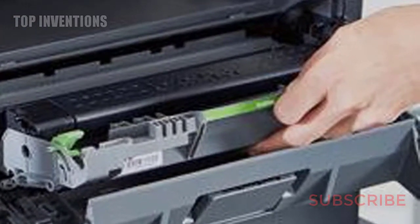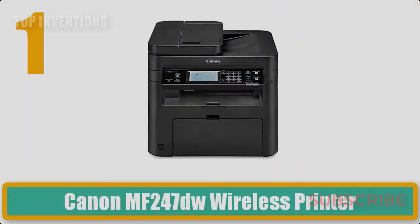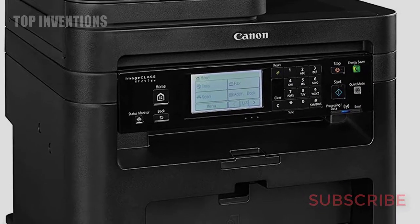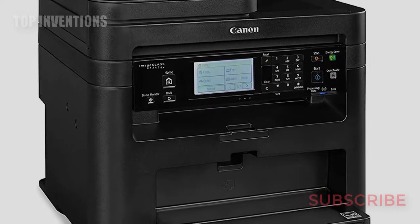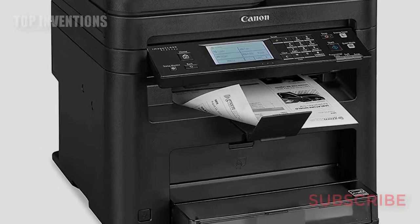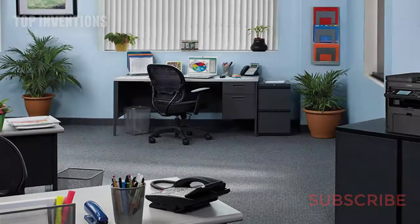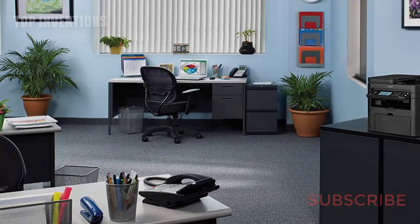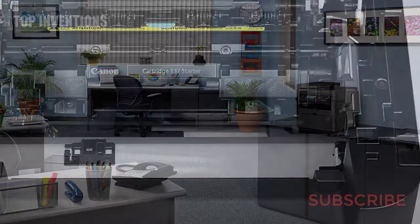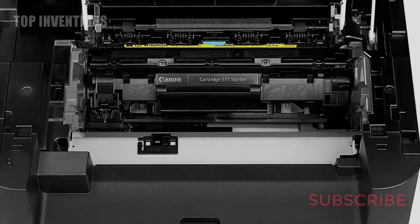Number 1: Canon MF247DW wireless printer. All-in-one functionality allows you to print, scan, copy, and fax with ease. Easily connect your mobile devices without a router using Wi-Fi Direct. Print at speeds of up to 28 pages per minute with your first print in your hands in six seconds or less. Print on the go with Canon Print Business, Apple AirPrint, Mopria Print Service, and Google Cloud Print. Paper capacity allows for 250 sheets in the standard cassette and one sheet in the multi-purpose tray.